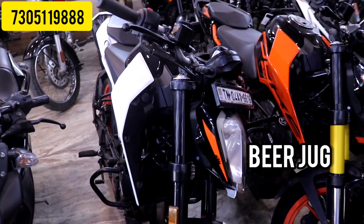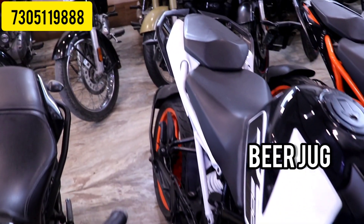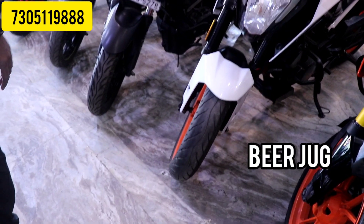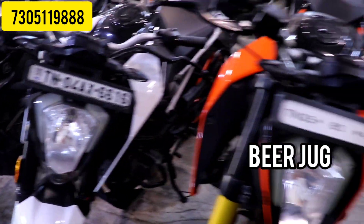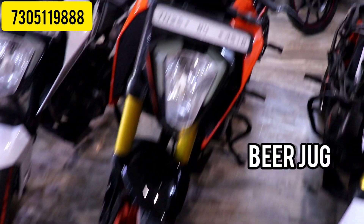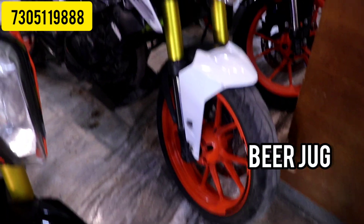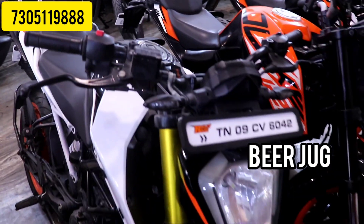The next model is Duke 200 BS6. It is a 2020 model with low km. The price is 1,77,000 and it has 26,000 km driven. This is a good condition vehicle. If you check it, the price is negotiable.